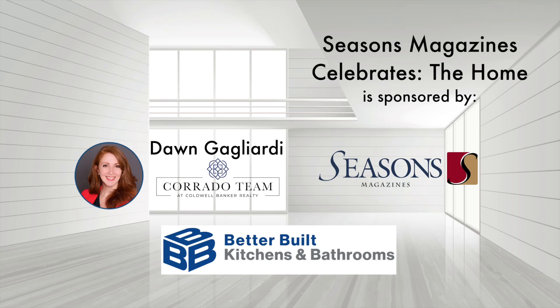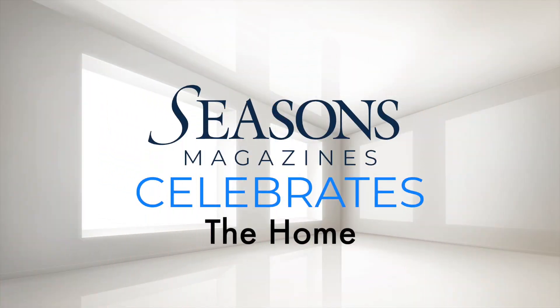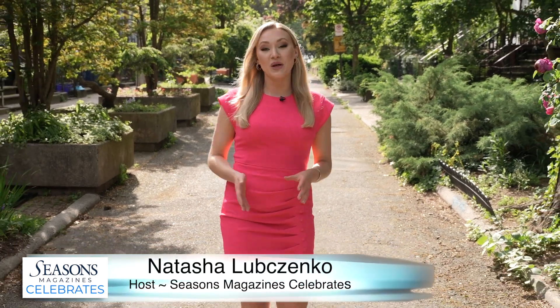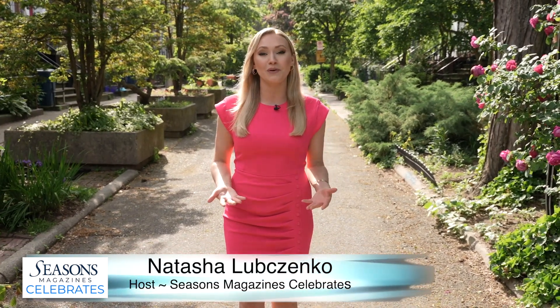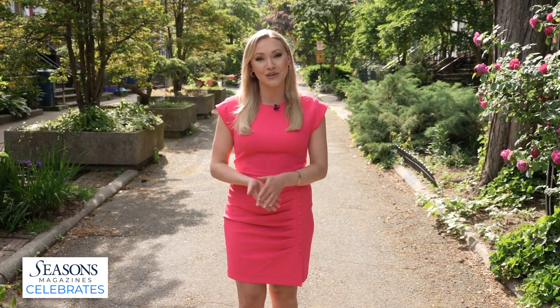This episode of Seasons at Home is sponsored by Don Gagliardi Realtor and Better Built Basements. Welcome to Seasons Magazine Celebrates the Home. I'm your host Natasha Lubchenko. We're bringing you tips and ideas for whether you're buying, selling, or just want to make your home a space you never want to leave. On today's show, tips for navigating this real estate market — we sit down with an expert, plus an inside look at a $60 million Connecticut castle and the iconic glass house. Better Built Kitchens and Baths is helping homeowners create the space of their dreams. Ashley Cole has more.